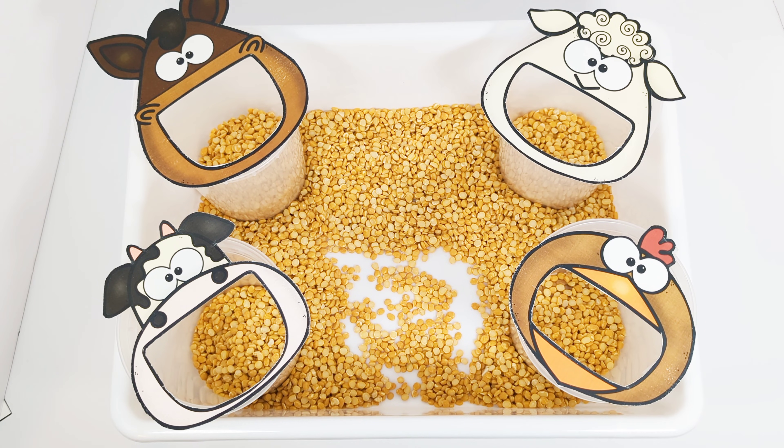All done. Great job feeding all of the farm animals today. Bye-bye.